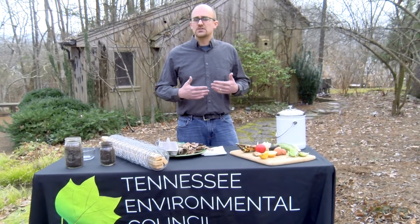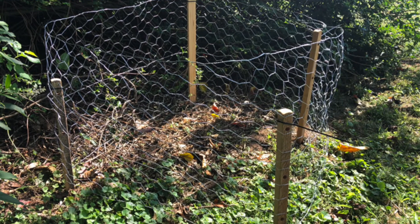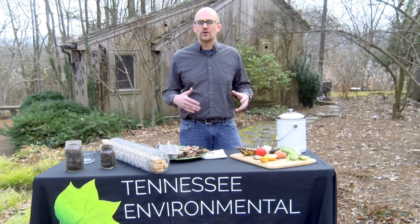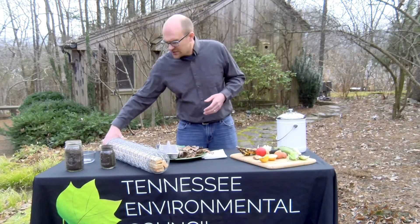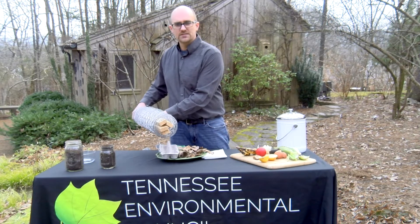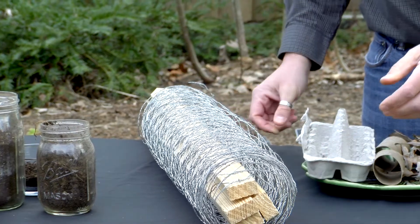Another possibility is to just create your own compost pile anywhere in your yard. You need dimensions of at least three feet by three feet, which helps to insulate the compost pile and allows it to heat up sufficiently to decompose the organic material. You'll want some boundaries for it — a good example is using chicken wire and wooden stakes to create fencing around the compost pile, also available through the Tennessee Environmental Council.